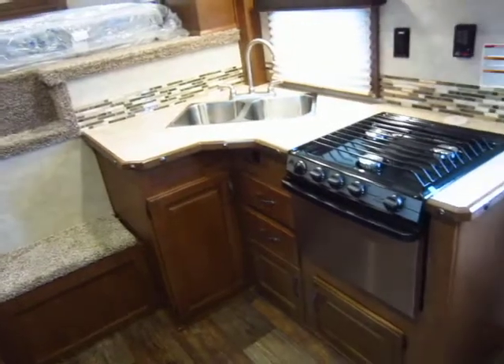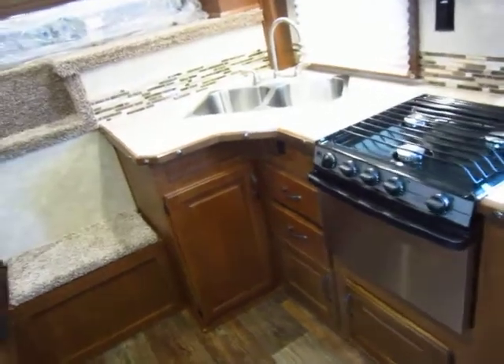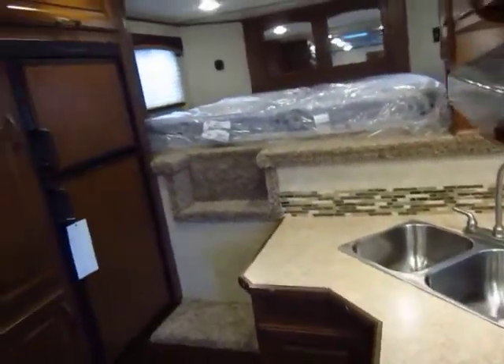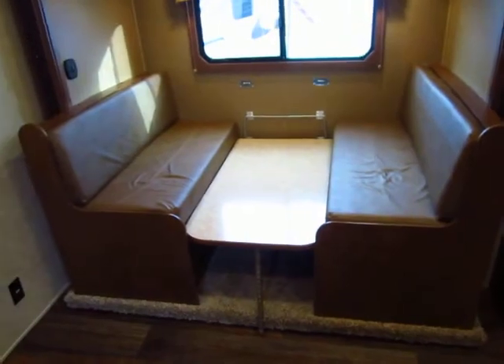You don't necessarily have to spend 80 or 90 grand to get a nice living quarter trailer anymore. We've got a nice one right here for about half that price. Give us a call at 800-256-5196. Halod RV of Coldwater, Michigan. Take care, stay safe, and happy trails, everybody — go have some fun.